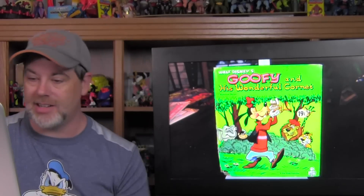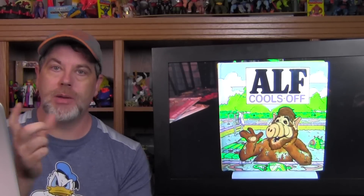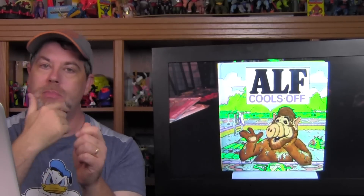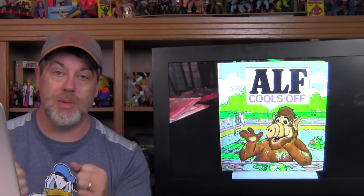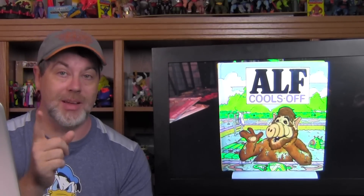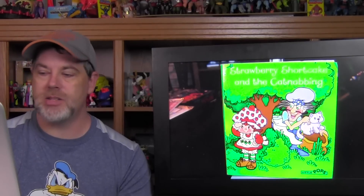I found an old 60s release of Walt Disney's Goofy and His Wonderful Cornet — original price: 19 cents. I found ALF Cools Off, which is a little hidey book. There's a string attached inside the book connected to a little cardboard ALF figure, and the pages lift so you can hide ALF in the cool, shady, poolside spots. When I first got it home and started messing with it, I tried to pull the string out before realizing it was attached to something — I should probably leave it alone.